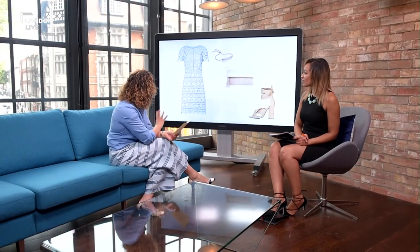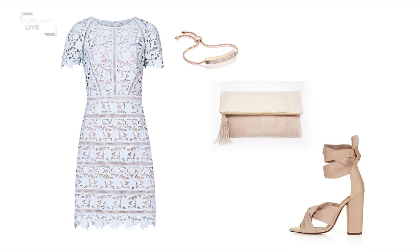Finally, a look that could work from summer picnics to weddings. I think every summer wardrobe needs a hero occasion-wear piece, and this is definitely it. It's a dress from Rhys. We're seeing lots of this style — the lace with the overlay.